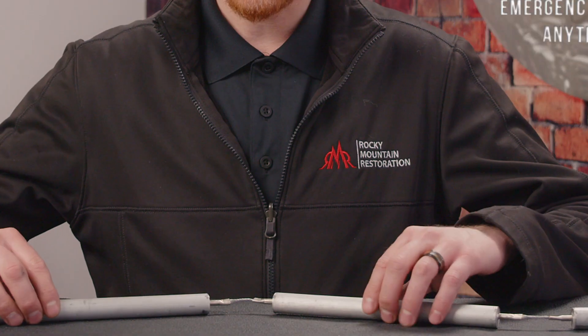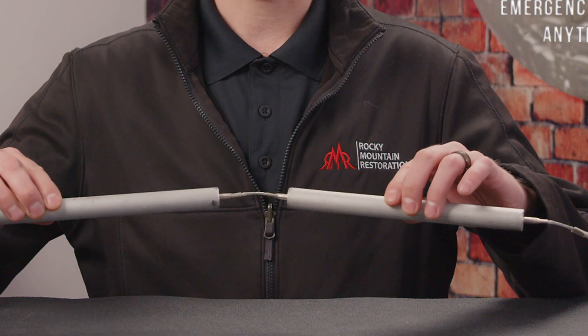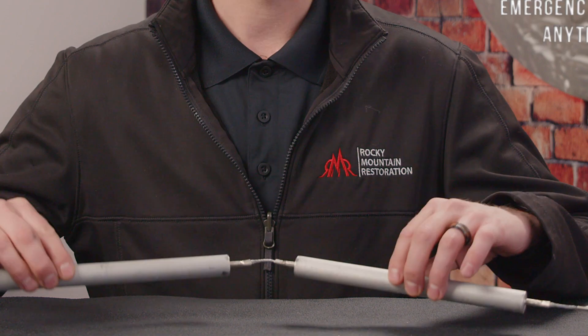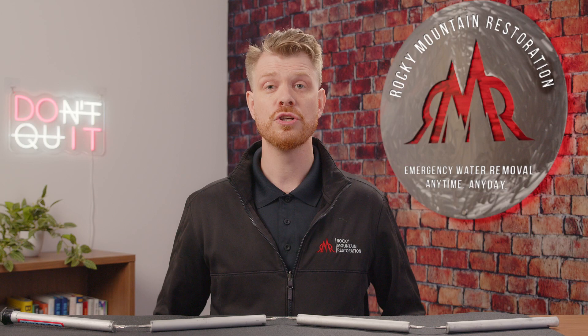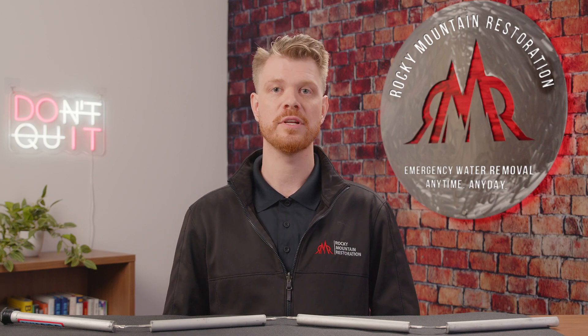Now all water heaters do come with this. What this is is a sacrificial anode, and it is your first line of defense against that corrosion. This will attract all that sediment. You should be checking every couple of years to make sure that your sacrificial anode is still in good condition.